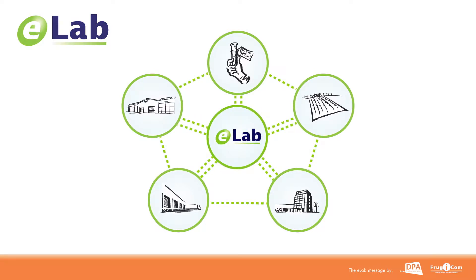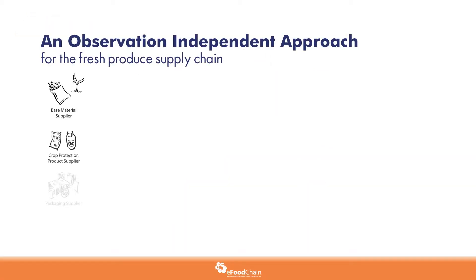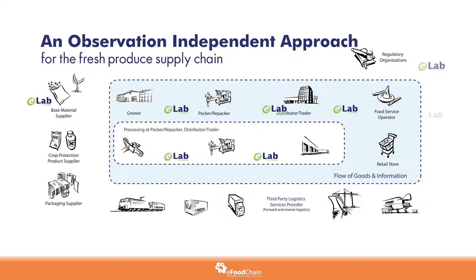We've developed a standard digital procedure in which encoded electronic messages are sent between the different parties involved. We chose an observation-independent approach, so the standard can be used by the entire agri-food supply chain, from fruit and vegetables to wheat, corn, meat and so on.